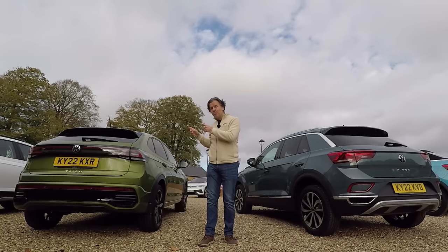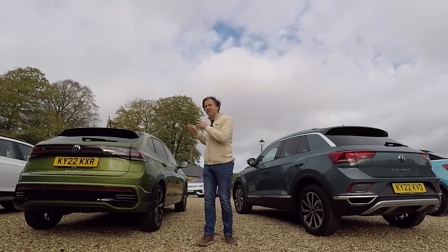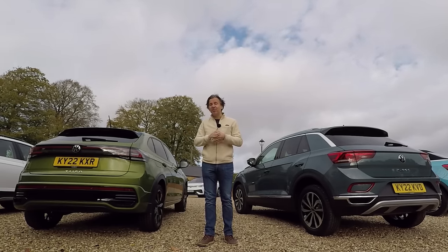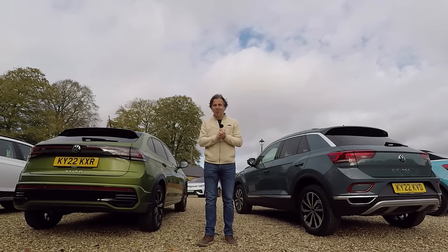The Tygo has got a lot in common with the T-Roc — more than you might think — and it's actually significantly cheaper. Is this going to be enough to win over the typical T-Roc buyer? Well, today we're going to find out.